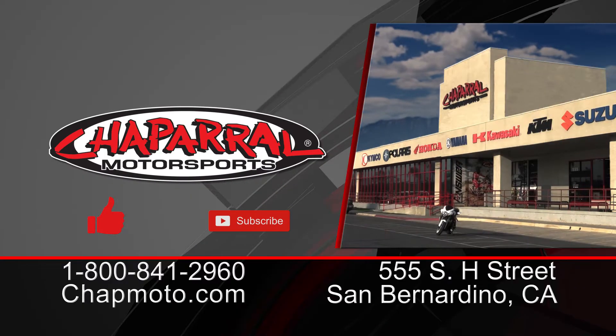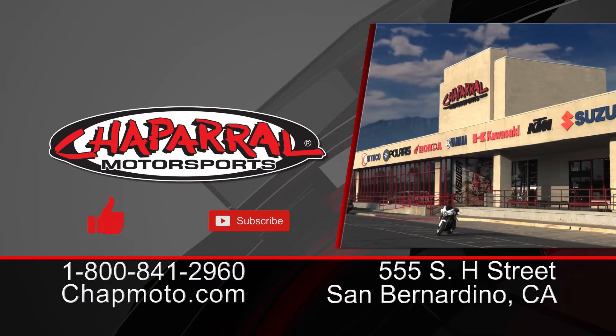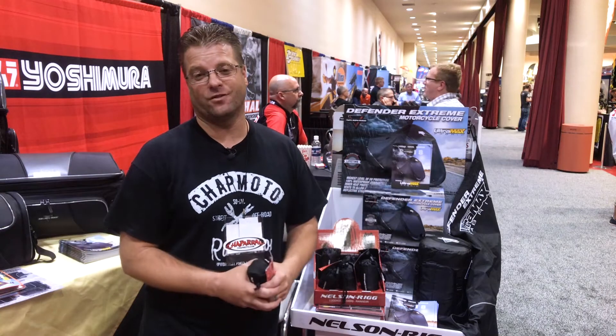Check this out at chatmoto.com or come into our shop in San Bernardino, California. We have 160,000 square feet of motorcycle accessories just like this. Until next time, take care and ride safe.